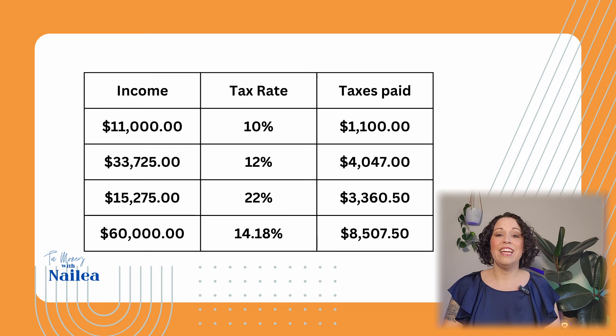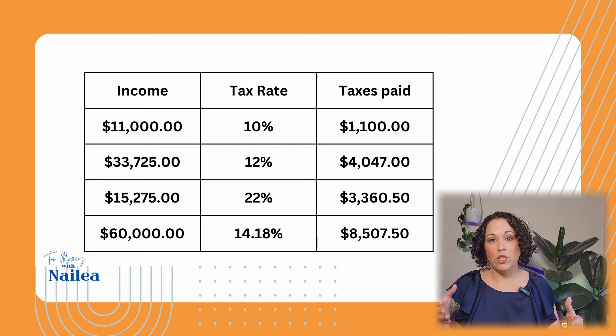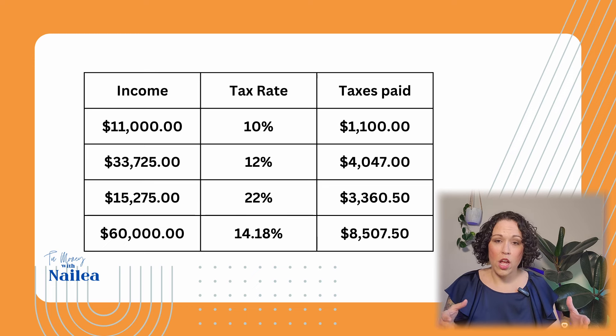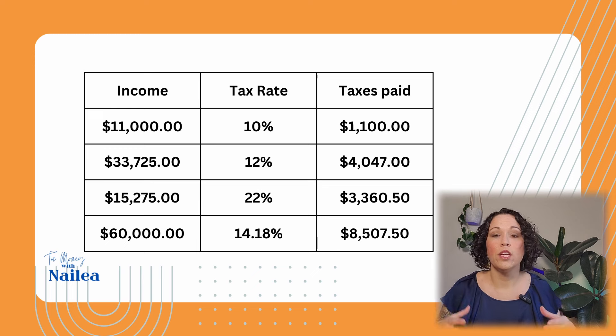Then you jump into the next bracket, which is 12%. In that bracket, the chunk of money is $33,725 — I got that by subtracting the range: $44,725 minus $11,000. So you're going to be paying 12% on that $33,725, and 12% of that is $4,047.